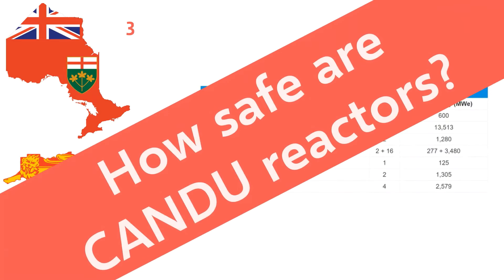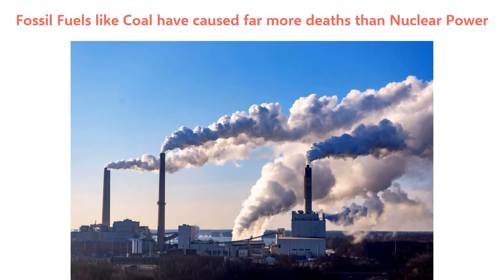You might be wondering how safe CANDU reactors are. There have been a few accidents at nuclear facilities in Canada over the years, but these have been relatively minor and have not resulted in any deaths. Worldwide, nuclear energy has caused far fewer deaths per energy unit than other sources like fossil fuels. Burning fossil fuels, especially coal, releases pollutants that cause long-term health issues. Furthermore, burning fossil fuels is causing climate change, and nuclear power is a carbon-free alternative.